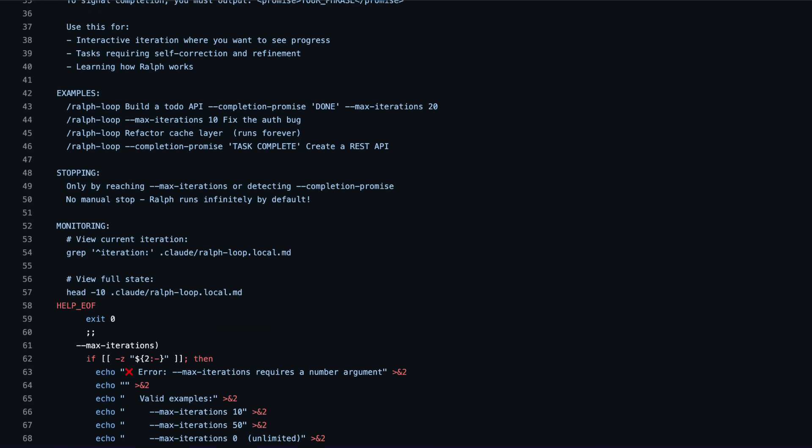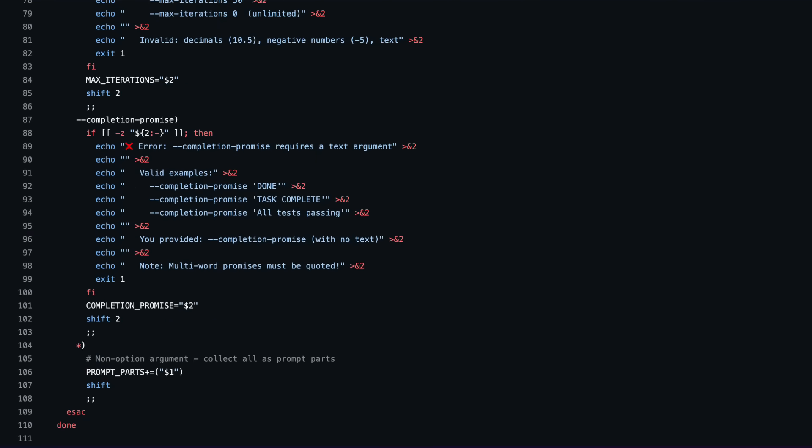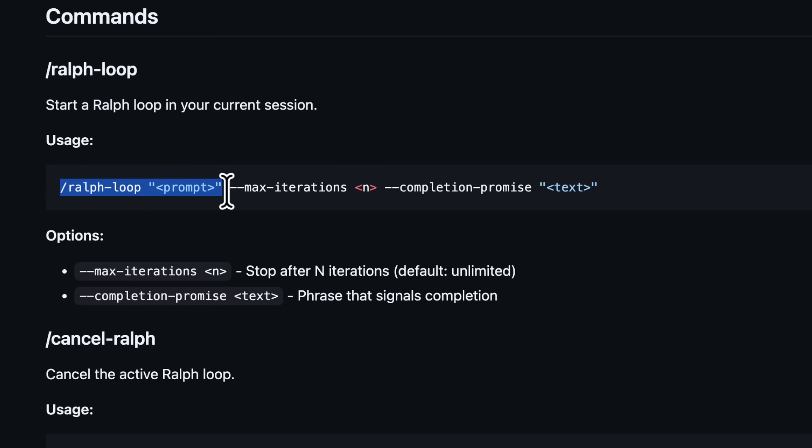But if you think the Anthropic team wrote a one-line bash script and turned that into a plugin, you'd be very wrong, because the team have done a lot of work to properly integrate it into Claude Code. The way it works is you type the ralph slash command, give it your prompt, add the completion promise — which can be 'complete' or 'done' — and you can also add a max iteration.